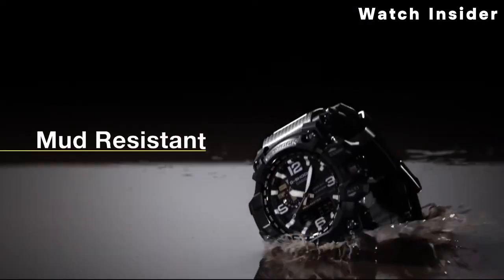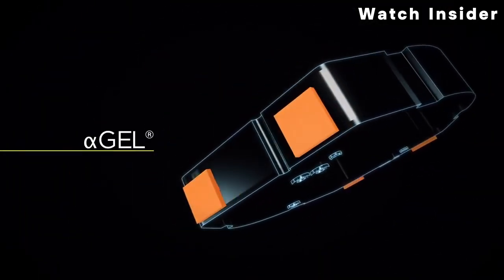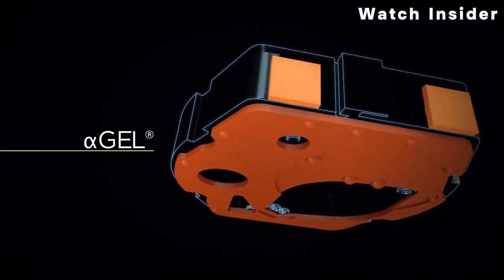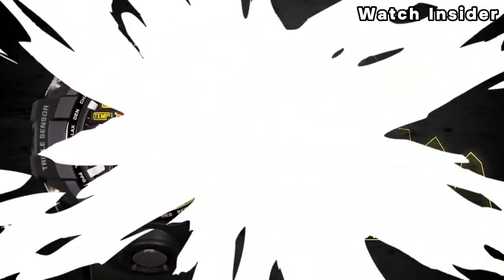Welcome, fellow enthusiasts. If you are looking for the 5 Best Expensive G-Shock Watches, you are in the right place. And as always, you can check pricing for any of these products — link in the description box down below. Like the video, comment, and don't forget to subscribe. Now, let's get started.